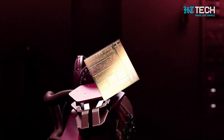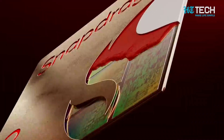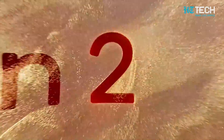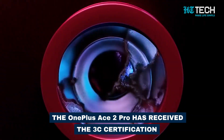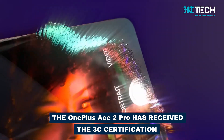This 3D cooling system is said to be the most powerful VC in the industry, ensuring the phone stays cool even during intense gaming sessions, ultimately enhancing its overall performance. The phone has also been spotted on the Geekbench website and received the 3C certification.